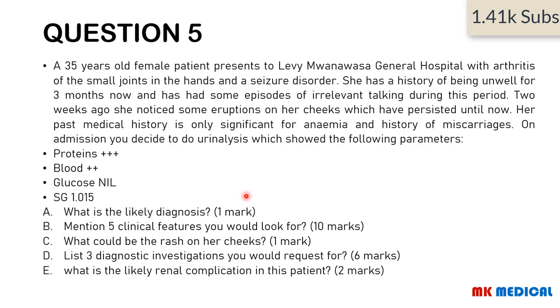Moving on to the last question. A 35-year-old female presents with arthritis of the small joints in the hands and a seizure disorder. She has been unwell for three months with episodes of irrelevant talking. Two weeks ago she noticed some eruption on her cheeks which has persisted. Her past medical history is significant for anemia and history of miscarriage. On admission, urinalysis showed: protein 3+, blood 2+, glucose 0, specific gravity 1.015. Questions: What is the likely diagnosis? Mention five clinical features you will look for. What could be the rash on her cheeks? List three diagnostic investigations. What is the likely renal complication?